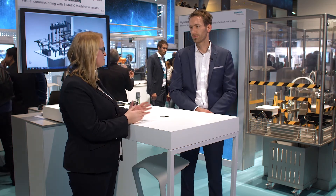One customer who is already intensively using the virtual commissioning portfolio by Siemens is Bausch & Strubel. Marco, can you please tell us why Bausch & Strubel relies on virtual commissioning by Siemens?